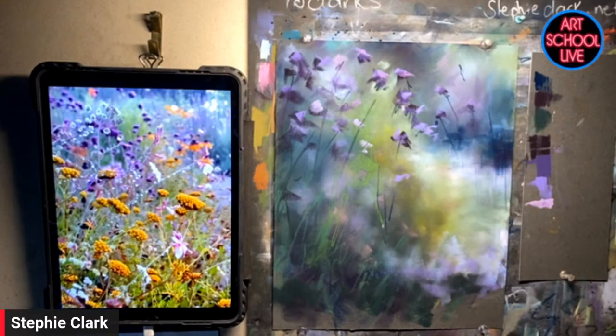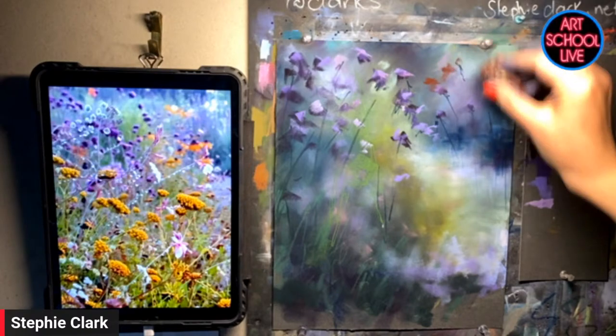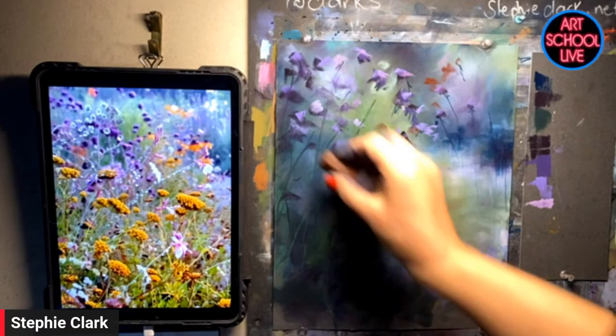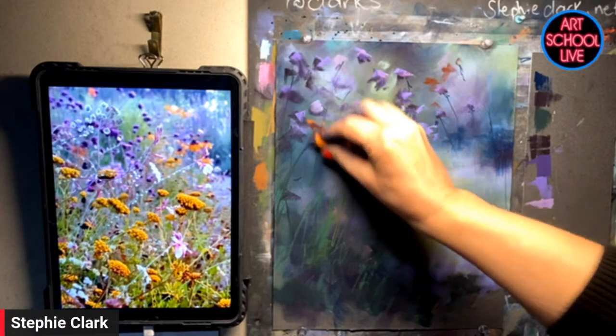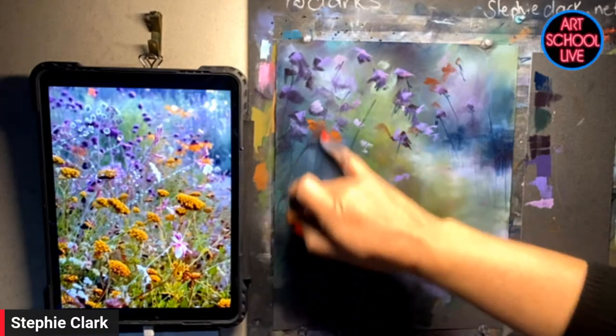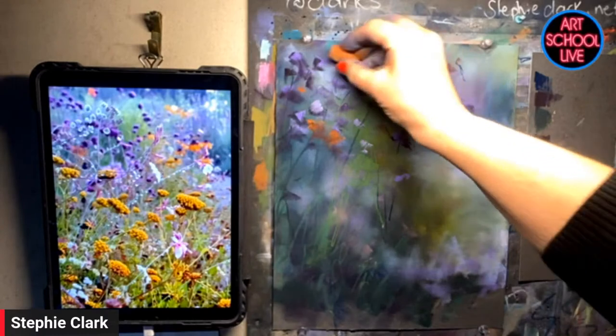Evie George says she's gained so much just from watching the background being put in, and thinks she can transfer what Stephanie's done with pastel to oils. That is so true — when I started learning pastels, I discovered it made me a better oil painter because I found techniques in pastel that can be applied to oil that I never thought of. Sharing is caring.